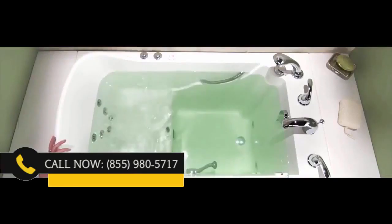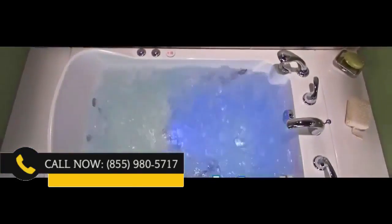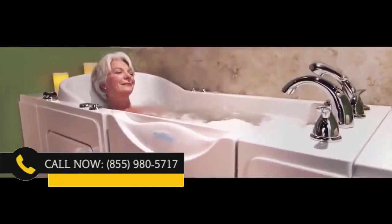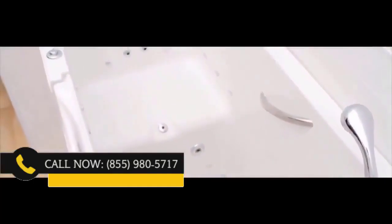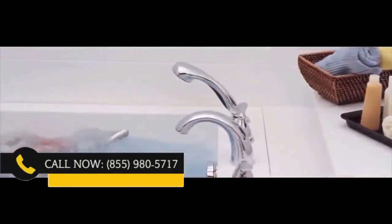With an easy press of a button, your bath is transformed into a luxurious spa with a total of 26 jets massaging and relaxing your sore muscles, aches, and pains. The 16 Airstream Jets encompass your whole body with gentle champagne-like bubbles, and the 10 water jets will soothe and massage your back, feet, and legs too.